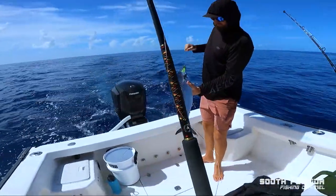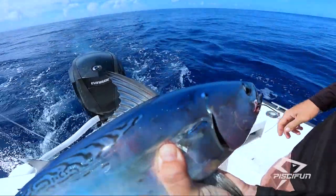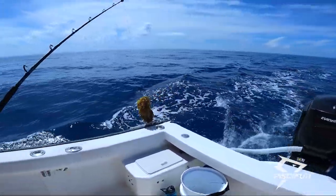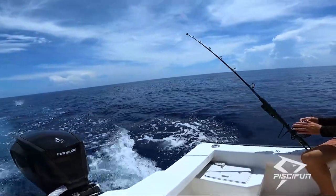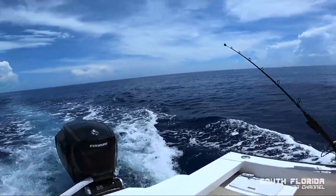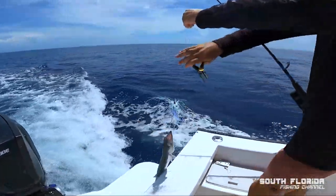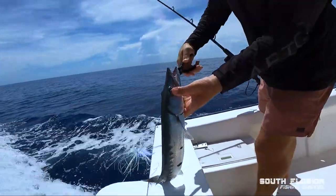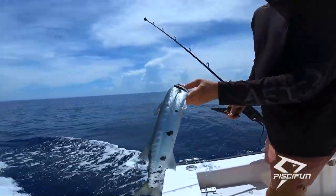They're coming in hot left and right! What happened there — is that just a lot of seaweed? I think it might have just popped. Another barracuda! He's a little one. Adios!